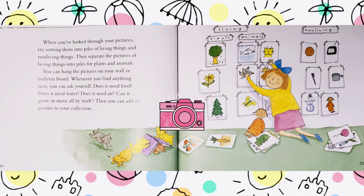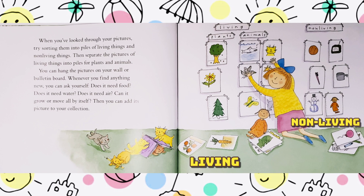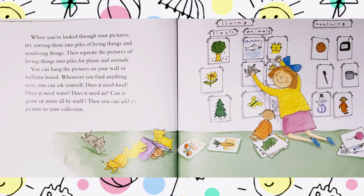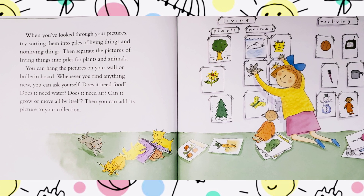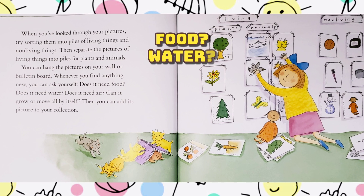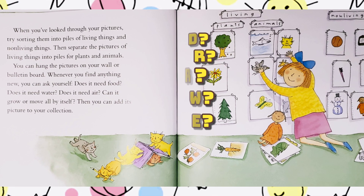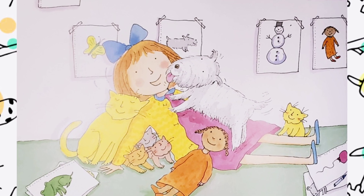When you've looked through your pictures, try sorting them into piles of living things and non-living things. Then separate the pictures of living things into piles for plants and animals. You can hang the pictures on your wall or bulletin board. Whenever you find anything new, you can ask yourself: Does it need food? Does it need water? Does it need air? Can it grow or move all by itself? Then you can add its picture to your collection. You will always be able to tell what's alive and what's not.